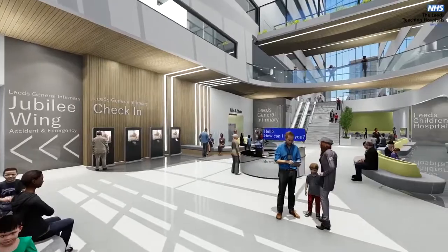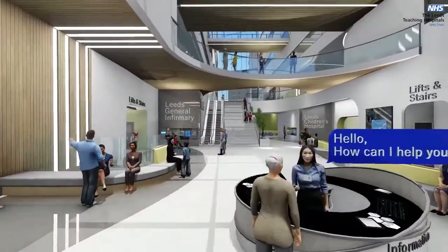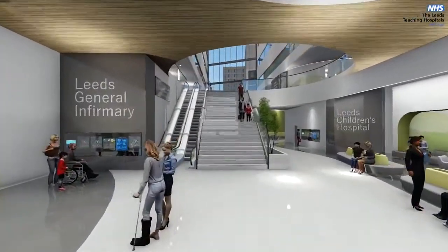These are digital hospitals, and technology will support patients at every stage of their hospital journey, from check-in and wayfinding to their treatment and care.